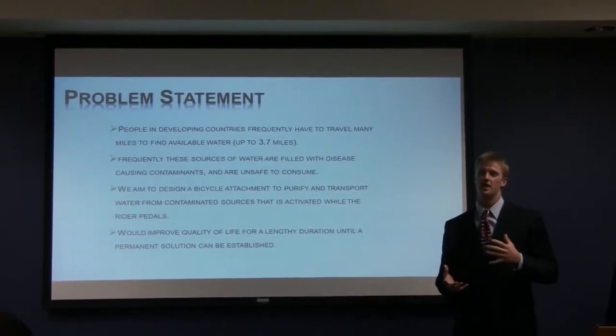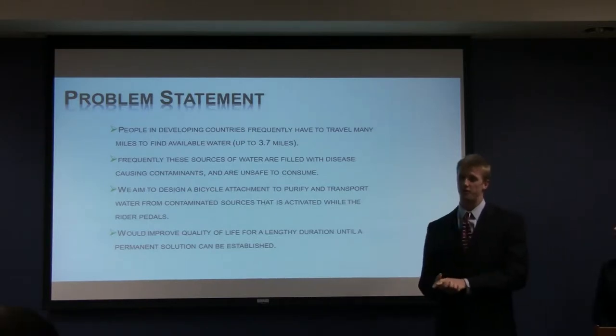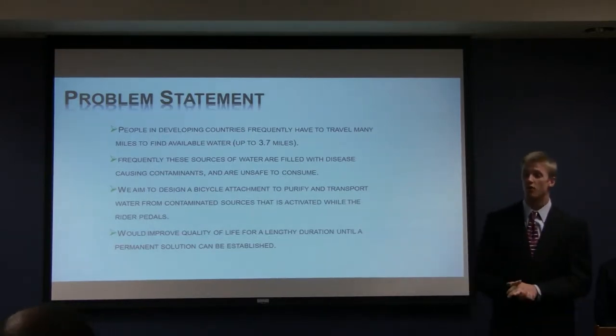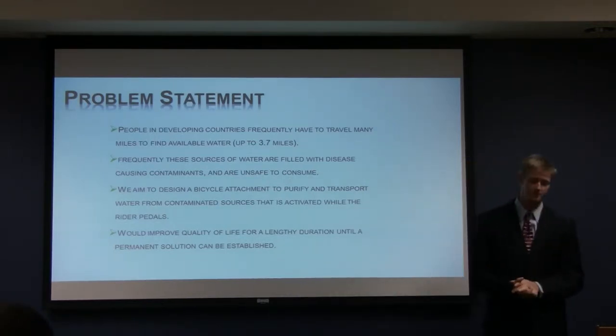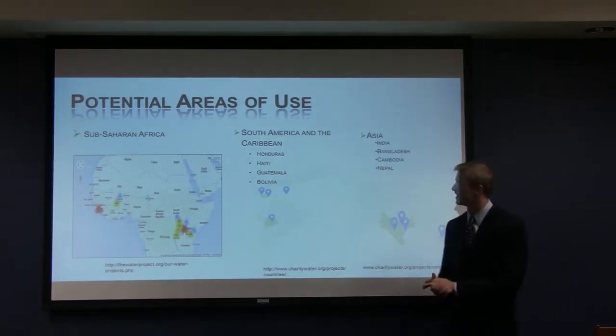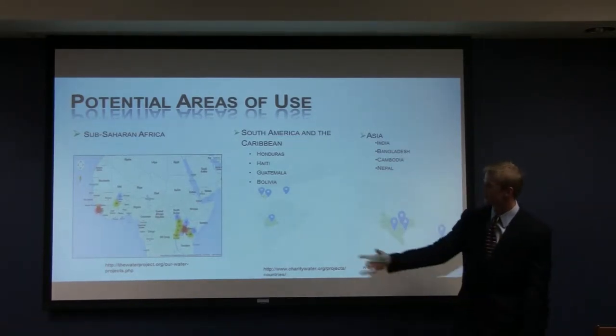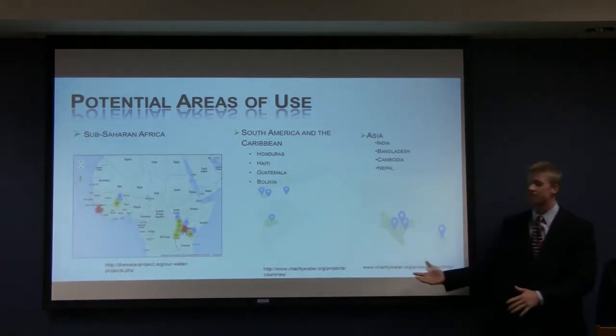What we're proposing is a tool that allows for purification of this water and decreasing travel time to and from. We believe that it will provide an immediate improvement in quality of life for a length of duration of time until a more permanent solution can be established. Our areas of focus will be Sub-Saharan Africa, focusing on parts of Kenya and South Sudan, as well as South America and the Caribbean and Southern Asia.